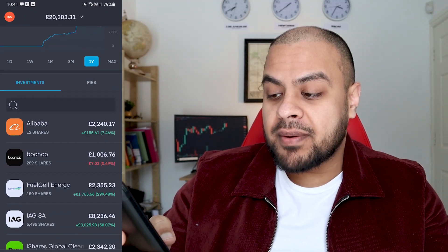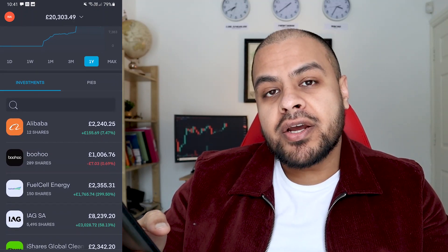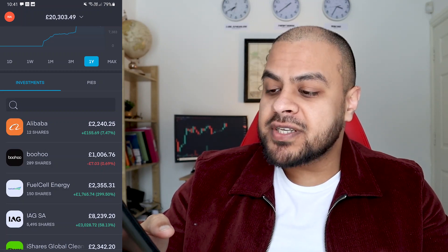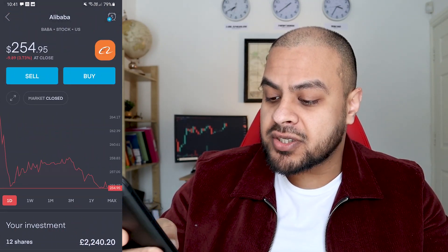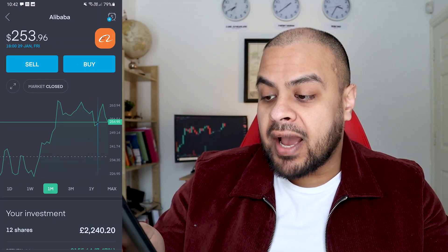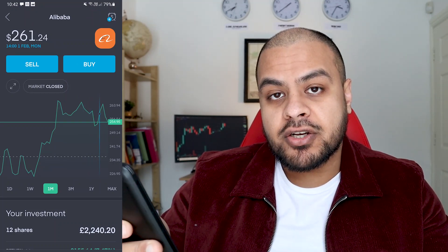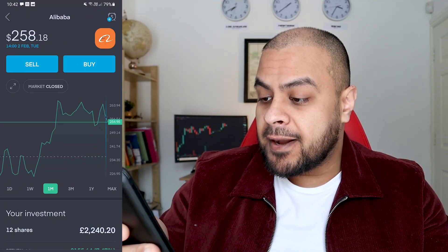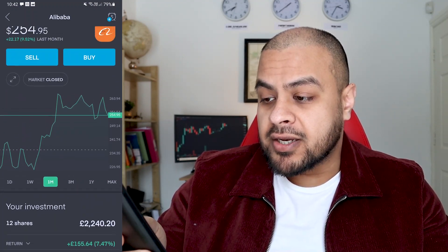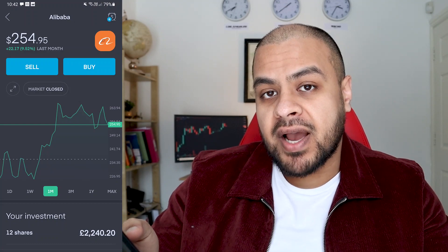Let's start off with Alibaba — I'm still holding that. Their earnings report came out on the 2nd of February and it was very good. However, I was a bit surprised that the stock didn't go up as much as I thought it would have done. I'm up 7.47%. I looked at the pre-market trading and it was up another 4%, so I was expecting a 20% return on Alibaba, but it didn't happen. It is what it is.